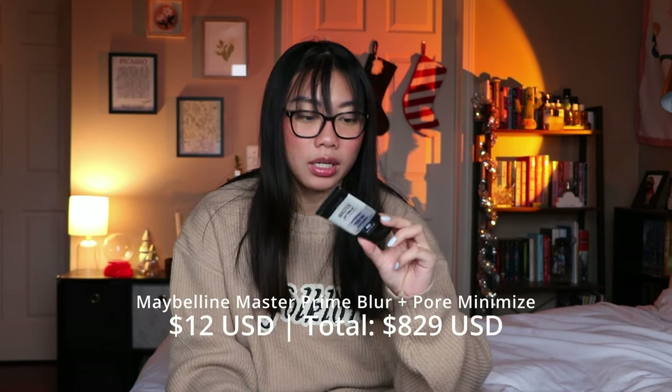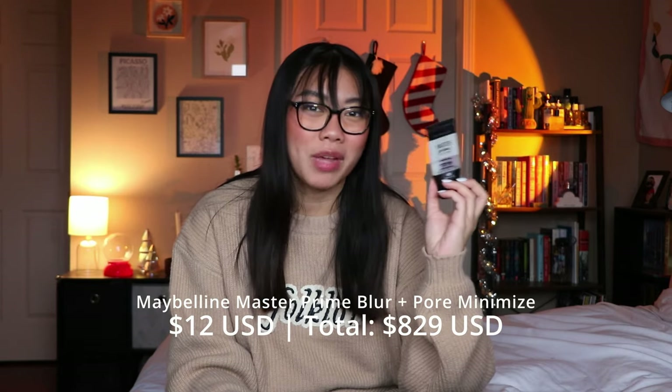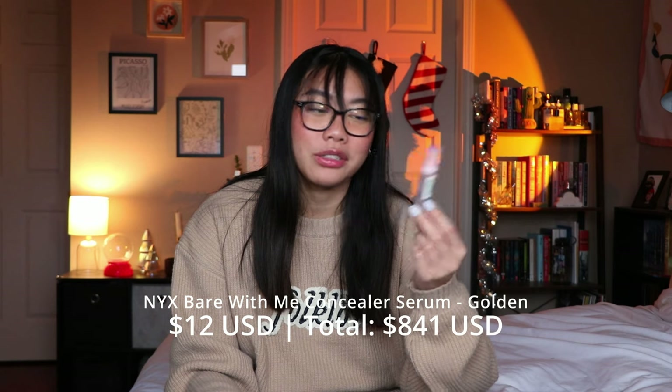Another thing I finished via project pan is the Maybelline Master Prime primer. I would not repurchase it. I don't love the silicone-y feel of it and I don't feel like it did that much for my pores or really blurred anything. I'm glad I finished it though because I've had it in my collection for quite a while.